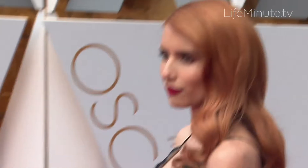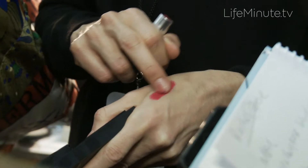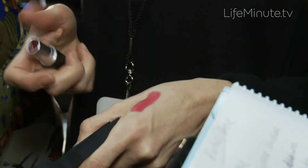Curl the lashes, two good coats, just make sure that they're really nice, nicely done, not clumpy, really black. For the lip, as classic as a beautiful red, a berry stain.